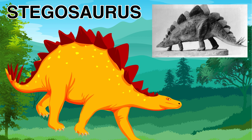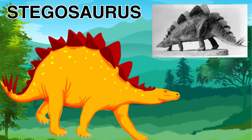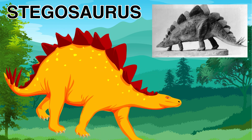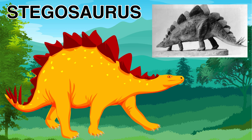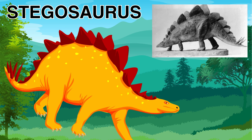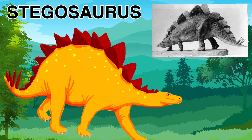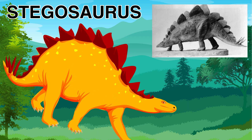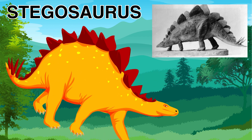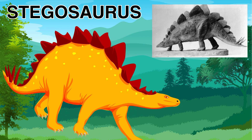The Stegosaurus was a herbivore, meaning it eats plants. The Stegosaurus was around in the late Jurassic period, around 155 to 150 million years ago. That's a very long, long time — the Stegosaurus was around way before the Tyrannosaurus Rex.